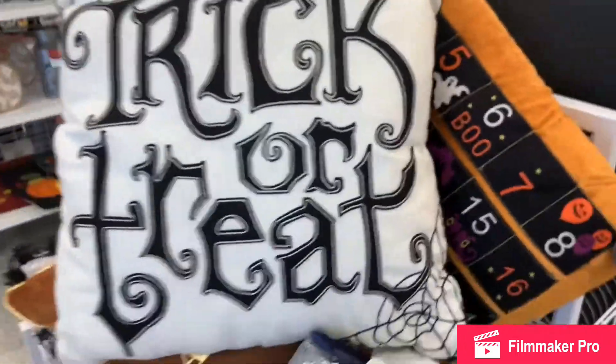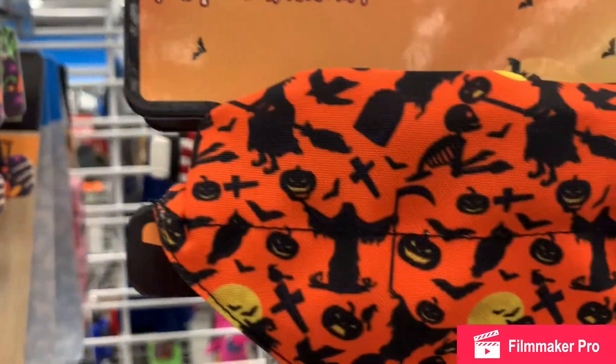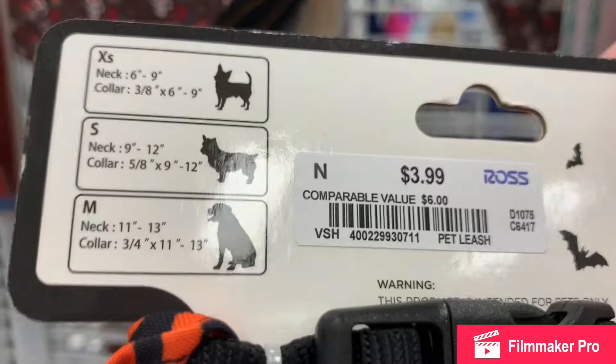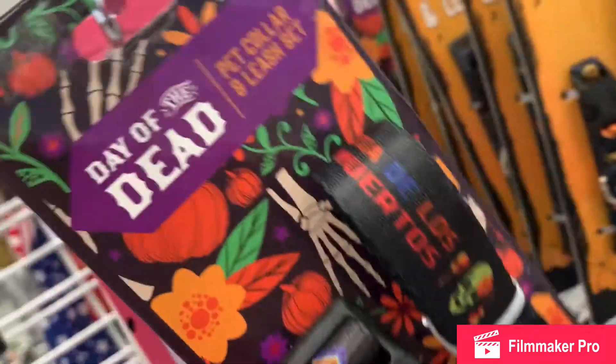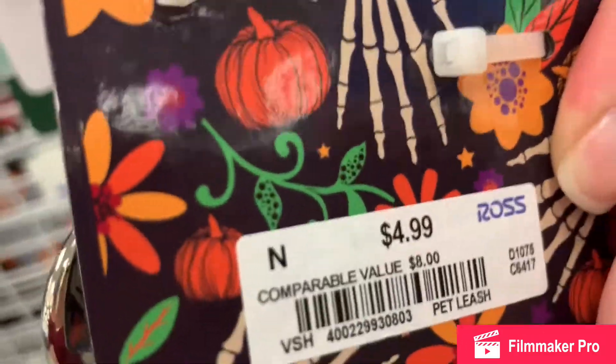Now we're headed into the pet section. Look at these cute scarves on adjustable collars — so cute. Orange and black, very traditional, with little witches. I'm a dog mom so I always look for these things. Here's some leash and collar sets, coordinating. This one happens to be Day of the Dead — $5.